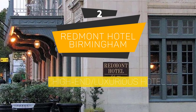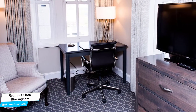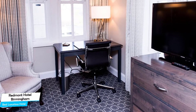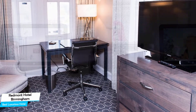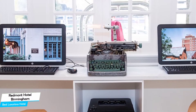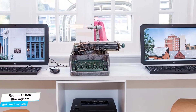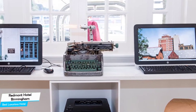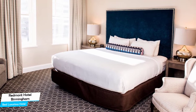Number 2: Redmont Hotel Birmingham – Best High-End/Luxurious Hotel. If you're looking for a luxurious stay, you need a hotel that is easy to access, has a great location, has upscale amenities, and a very comfortable bed you can relax in at the end of the day. The Redmont Hotel has all of that.